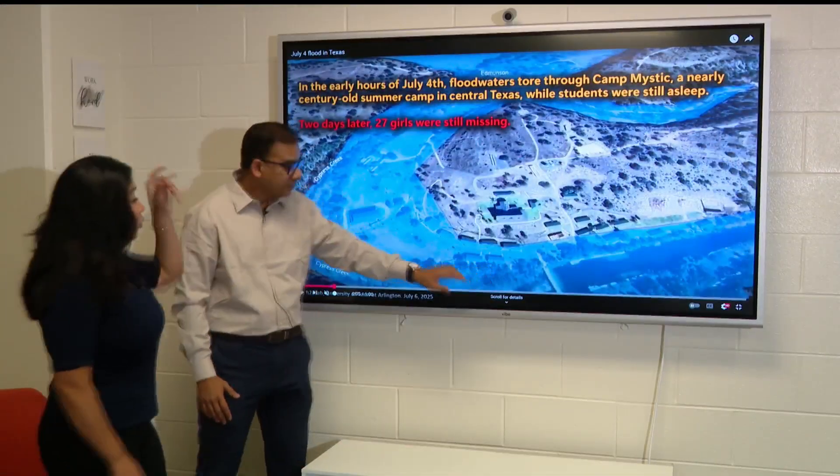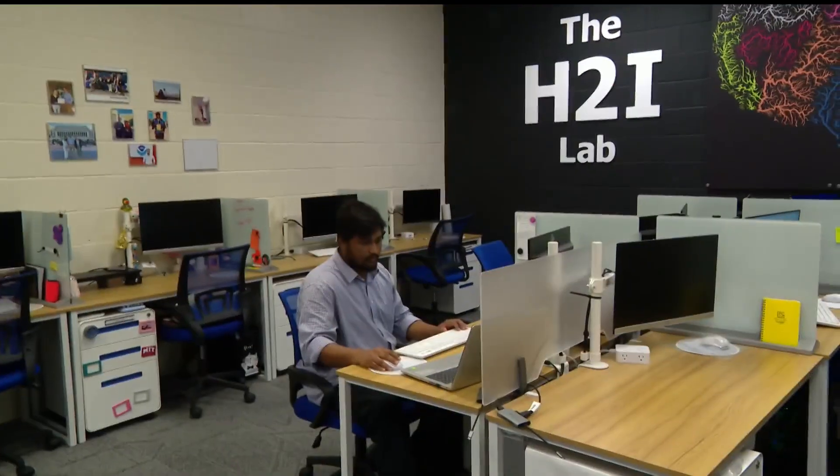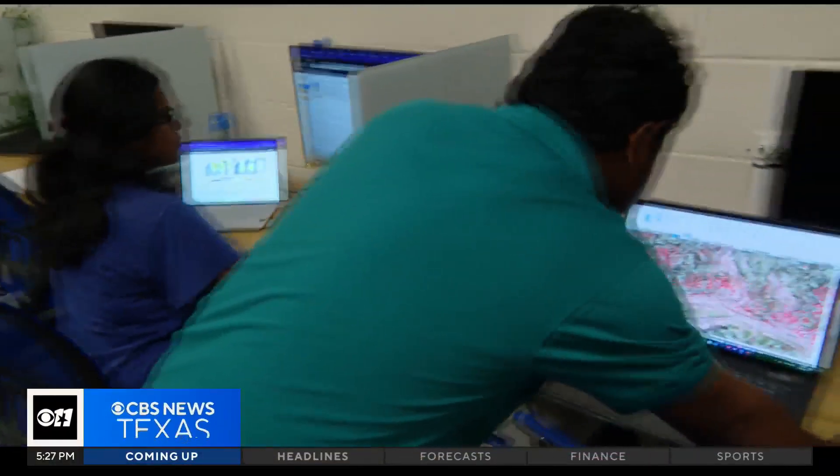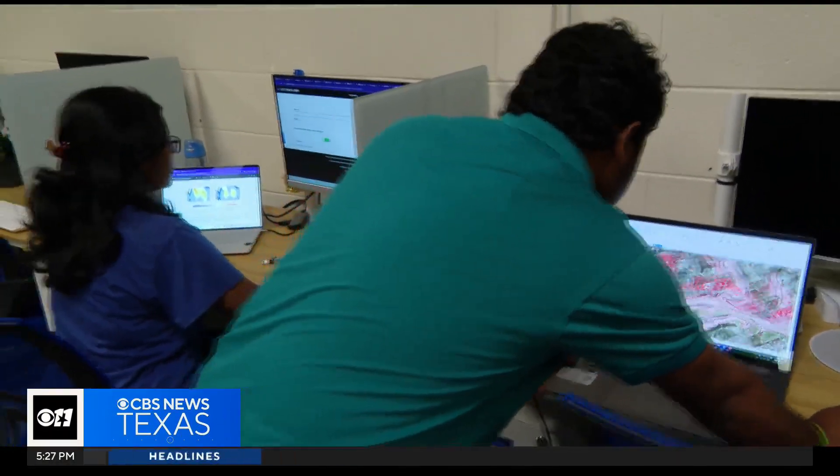The day after the catastrophic floods hit the Hill Country, the H2I Lab at the University of Texas at Arlington got to work. The team of civil engineers specializes in water and data.